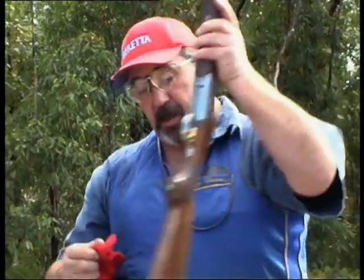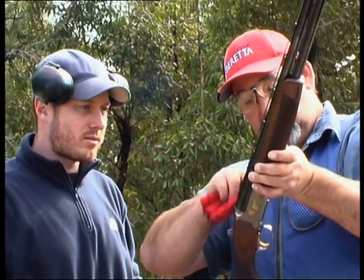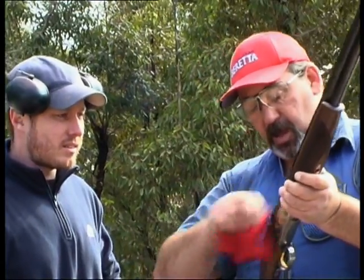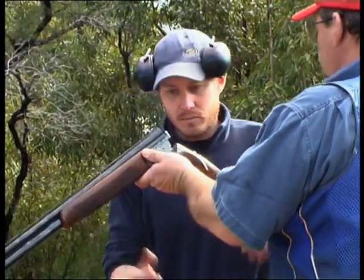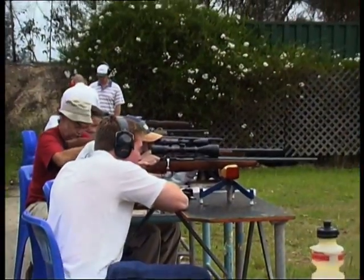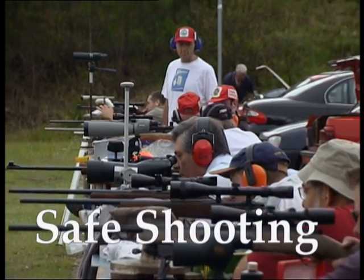Once you have understood everything in this training course and passed the tests, you are ready to apply for your firearms licence or permit. This is your start to enjoyable, and above all, safe shooting.